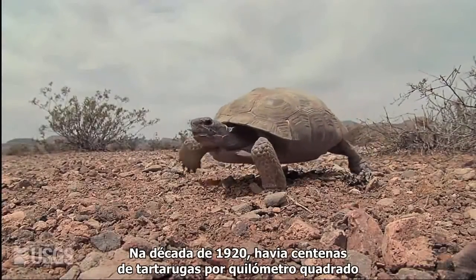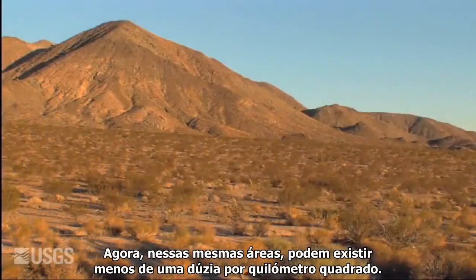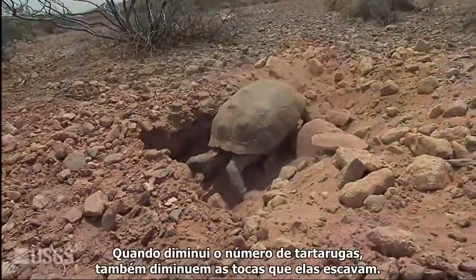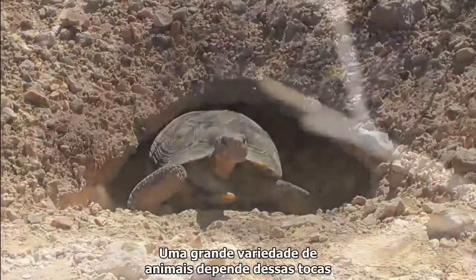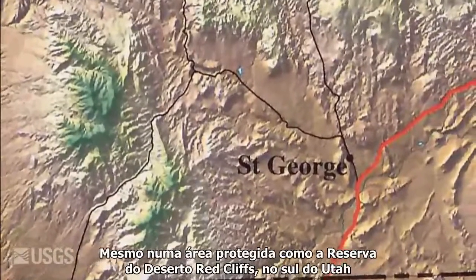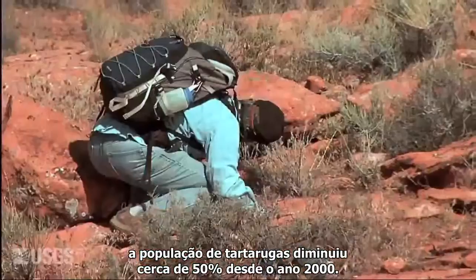In the 1920s, there were hundreds of desert tortoises per square mile in parts of the Mojave Desert. Now, in those same areas, there may be fewer than a dozen per square mile. Tortoise extinction would have a ripple effect across the desert — as tortoise numbers drop, so too do the numbers of underground burrows that they dig. A wide host of animals depend upon these burrows for shelter from extreme summer heat and the cold of winter. Even in a protected critical habitat area like the Red Cliffs Desert Reserve in southern Utah, the tortoise population dropped nearly 50% since 2000.